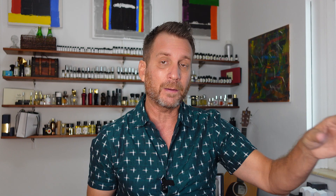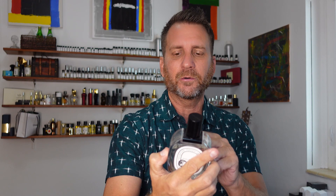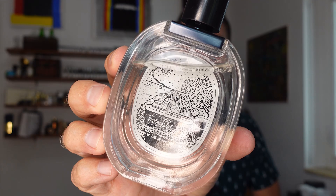At the bottom you have the actual fig tree notes. So fig leaf and fig at the top, coconut in the heart, and fig tree at the bottom. It also has, in the base, a nice dry down of cedar — woody notes, cedar — really simple, but yet still complex because it's got all that fig and then that woodiness. Because of the woodiness and greenness, this is more of an outdoorsy kind of fig smell versus Fig Confit.